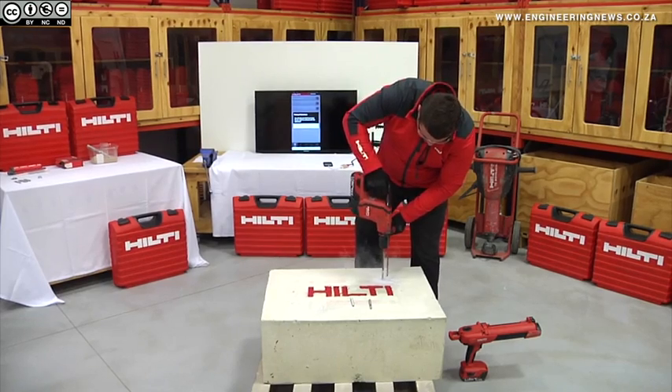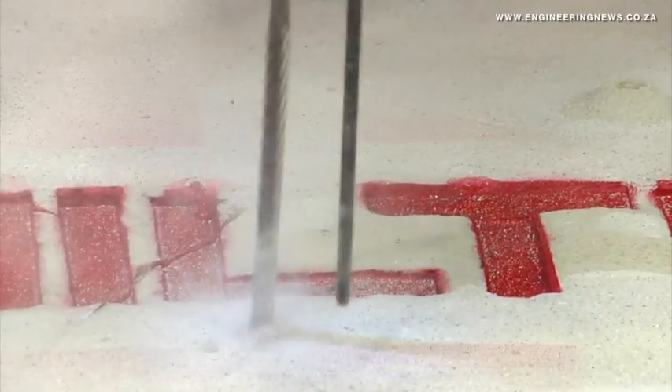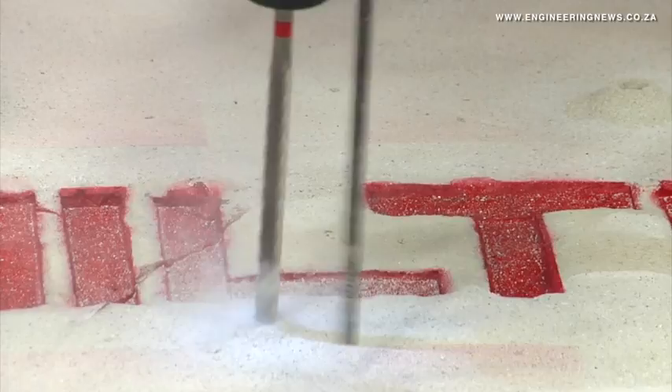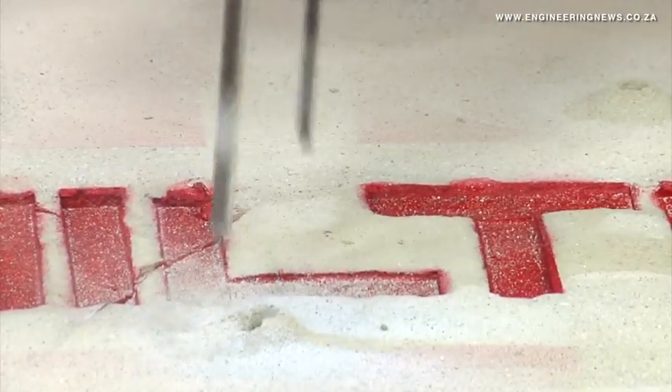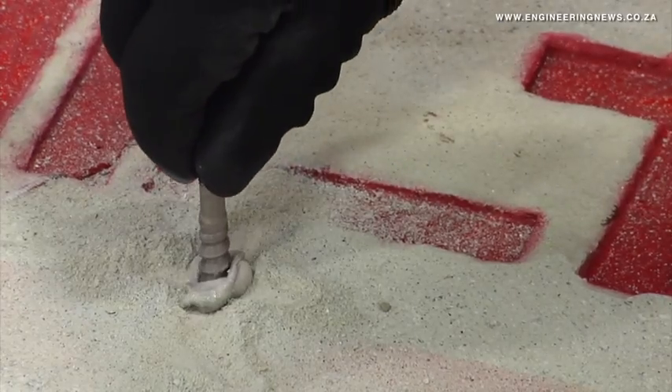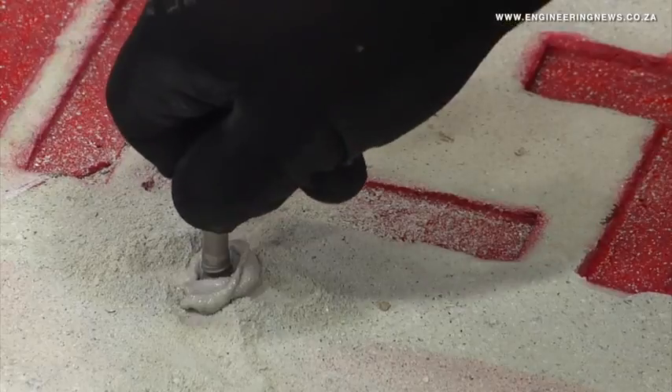Hilti South Africa Head of Engineering Kristian Daffel tells Engineering News that Hilti developed these two technologies in response to specific client needs to help overcome challenges posed by chemical fasteners. Daffel explains that while chemical fasteners boast a high load capacity and bond strength, they are sensitive to correct installation.